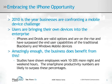This is definitely a good thing — amazingly enough, the business does benefit. Studies have shown employees work 10 to 20% more night and weekend hours when provided a laptop with corporate access. When the same studies come out on smartphone productivity gains, they are likely to surpass the laptop percentages.